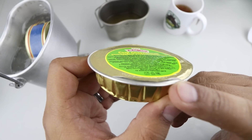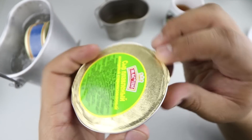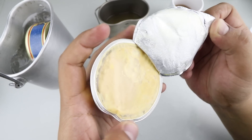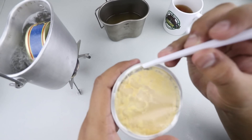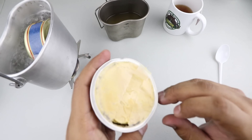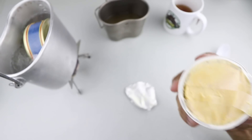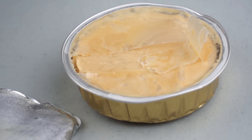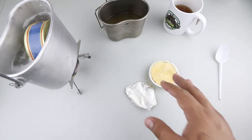It looks like we have bad news — check that out. It looks like the cheese spread might have been compromised. Let's open it up. Yeah, that looks a little bit suspect. It's extremely off — the cheese is obviously spoiled and we can't eat that. I guess we'll get rid of that cheese; it's no good.